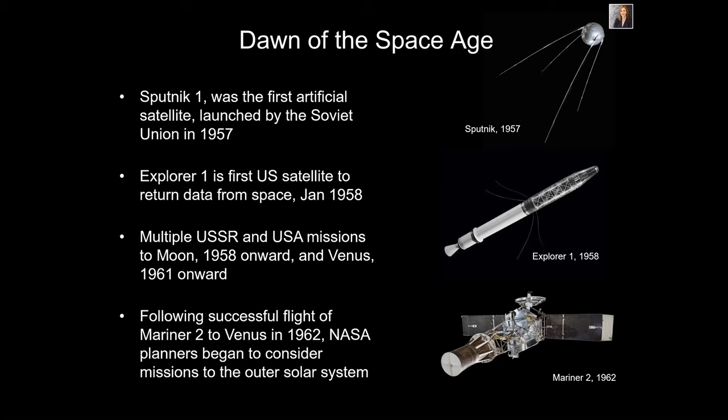We didn't learn much more about Europa for a while. Then we got into the dawn of the space age. In 1957, Sputnik 1 was launched by the Soviets — the first artificial satellite. A year later the US launched Explorer 1. From 1958 to 1961, there were multiple missions from the USSR and USA, mostly to the Moon and then Venus. Most of those were unsuccessful, but we learned something every time.